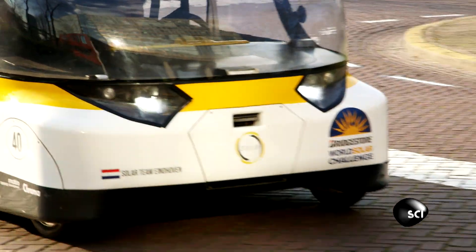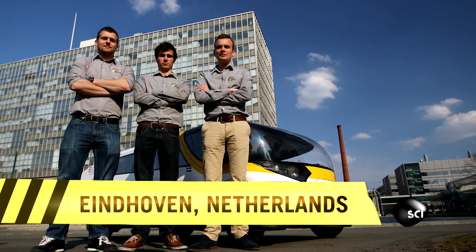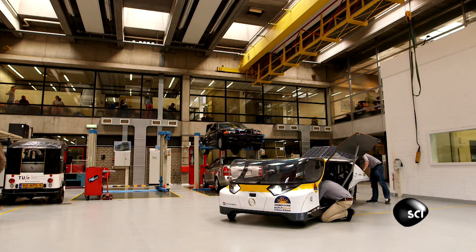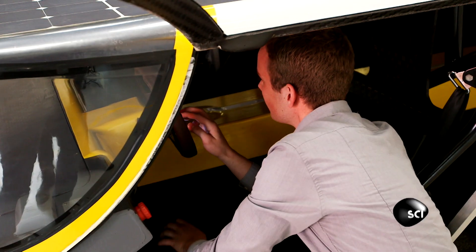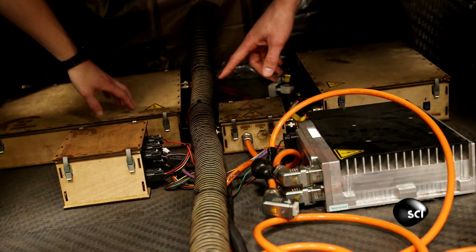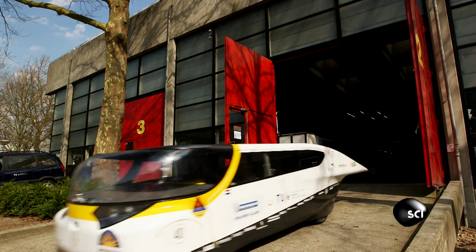We caught up with Lex Hoopsloot, the Stellar team's leader in Eindhoven in the Netherlands. Me and my friend, we had the idea to start a team and to make this car. In just one year, we were able to design, build, test, and race the car in Australia. We expected it to be quite fast, like 70 or 80 kilometres an hour, and then actually during the race we were able to drive 120 kilometres an hour.